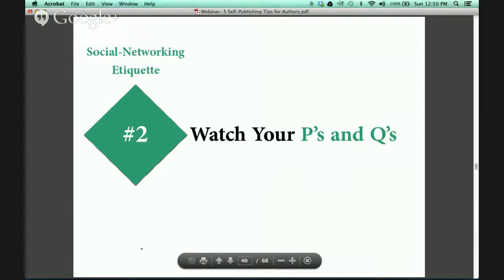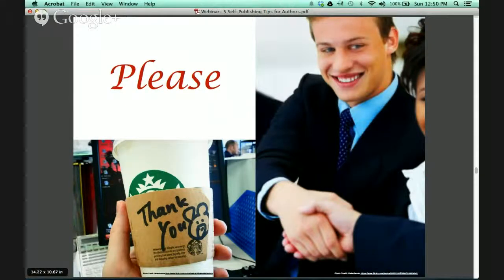So what you really need to do is watch your P's and Q's. You want to say please and thank you to anybody that you come in contact with online. You can't physically provide them with a handshake, but you can be courteous in all of your messaging tactics.